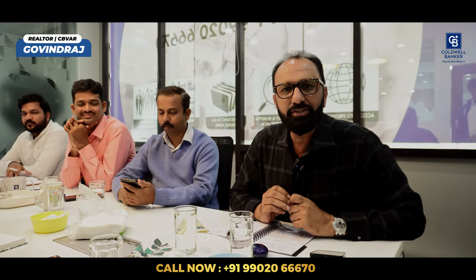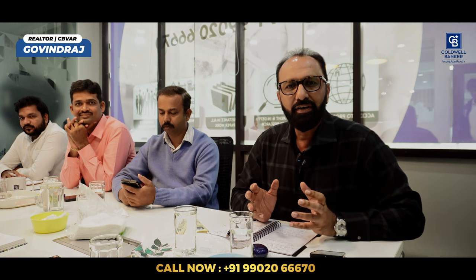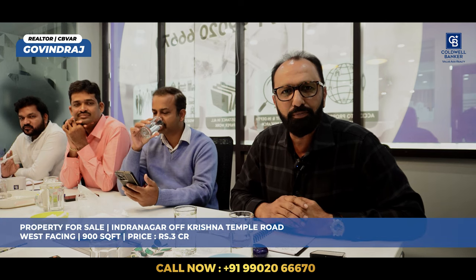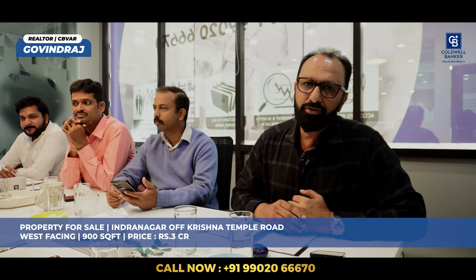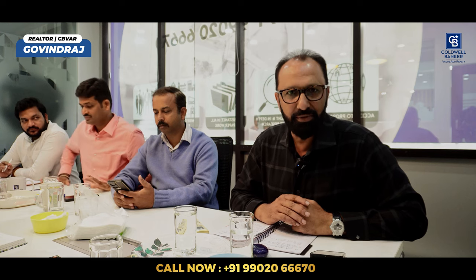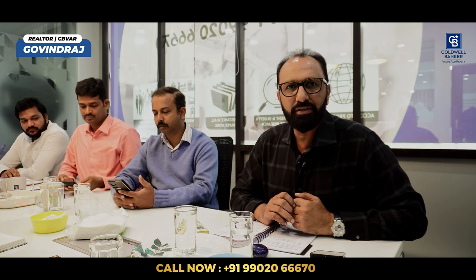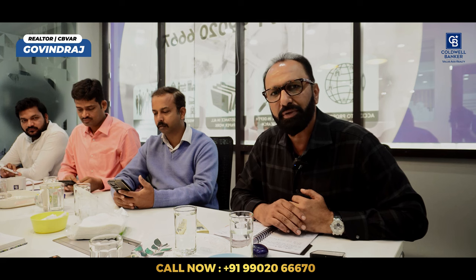Hello, this is Govind Raj, your affiliate partner at Coldwell Bankers. Today I have a good property in Indiranagar, which is off Krishna Temple Road. It is a west facing 900 square foot plot area with a ground floor office space and first, second, and third floor three-bedroom house, which is five years old. The asking price is 3 crore rupees. I am also looking for a luxury flat around Krishna Rao Park in Jayanagar, and any owners who want to sell their flat in Peninsula Heights, please contact me.